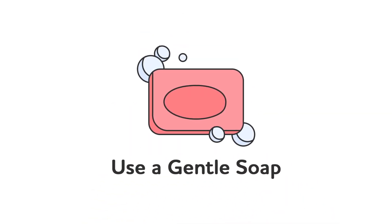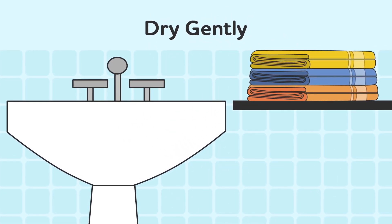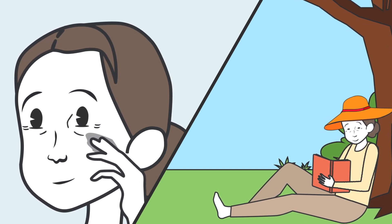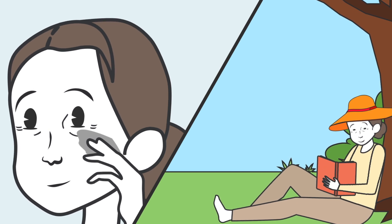There are three easy things that you will be asked to do at home during treatment. Use a soft, gentle soap on your skin when bathing, and lightly dry the treatment area with a soft cloth or towel. When outside, be sure to limit exposure to sun. Apply sunscreen and wear sun protective clothing to avoid harmful ultraviolet rays.